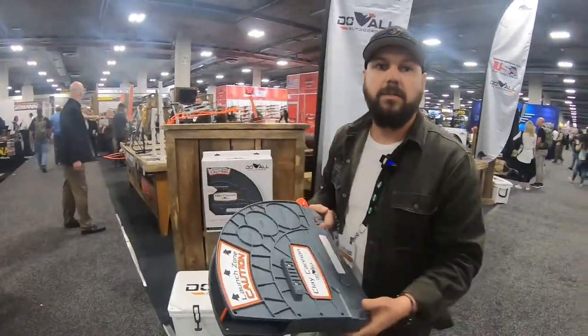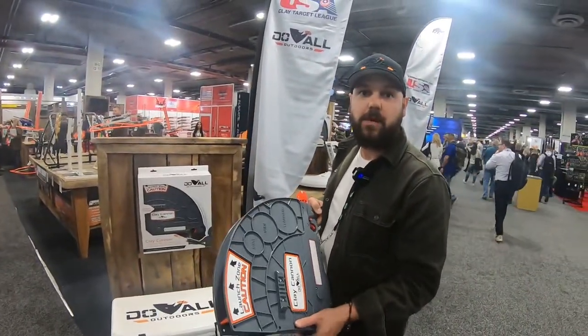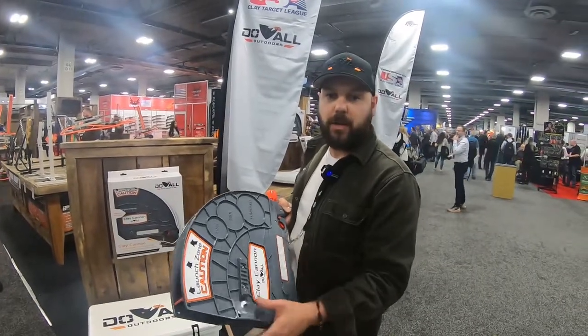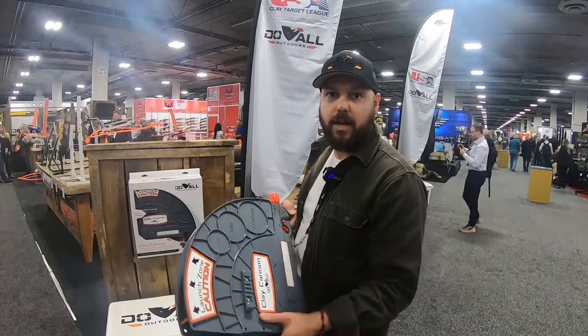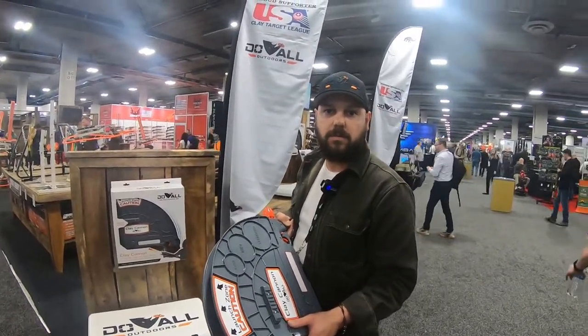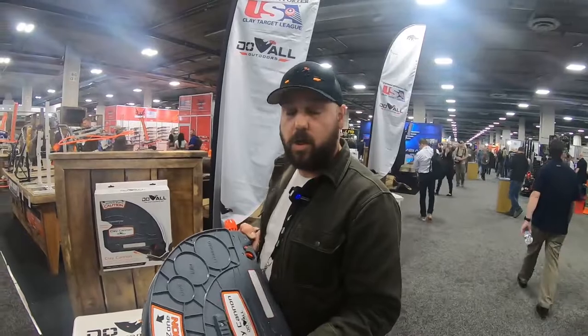Is this available now? It is available now. The MSRP is $99.99 and the MAP pricing is $79.99. To learn more, you can find them at doalloutdoors.com.